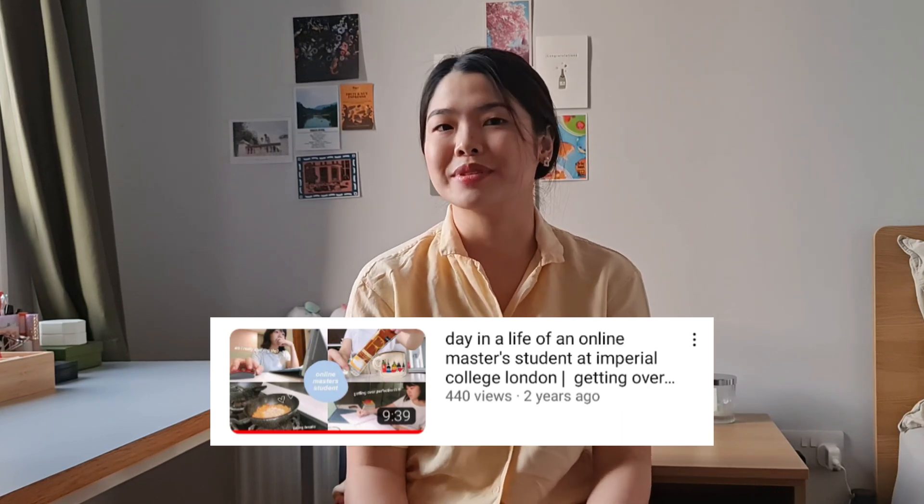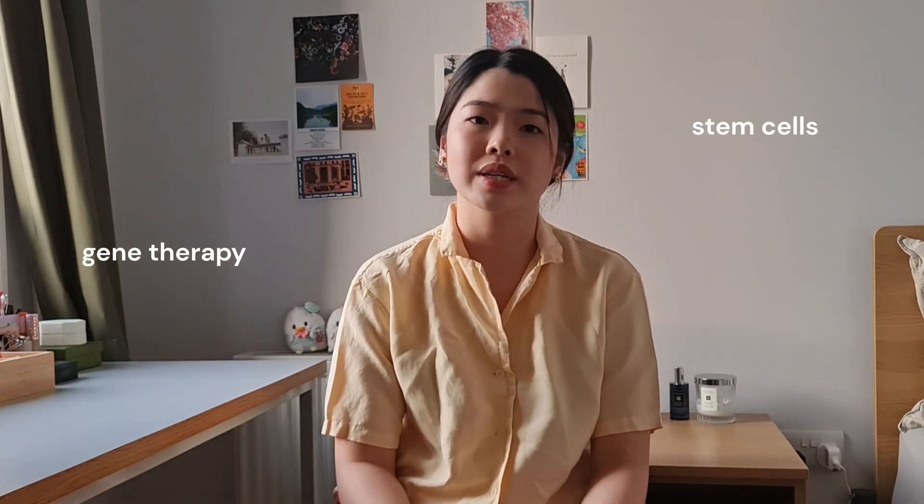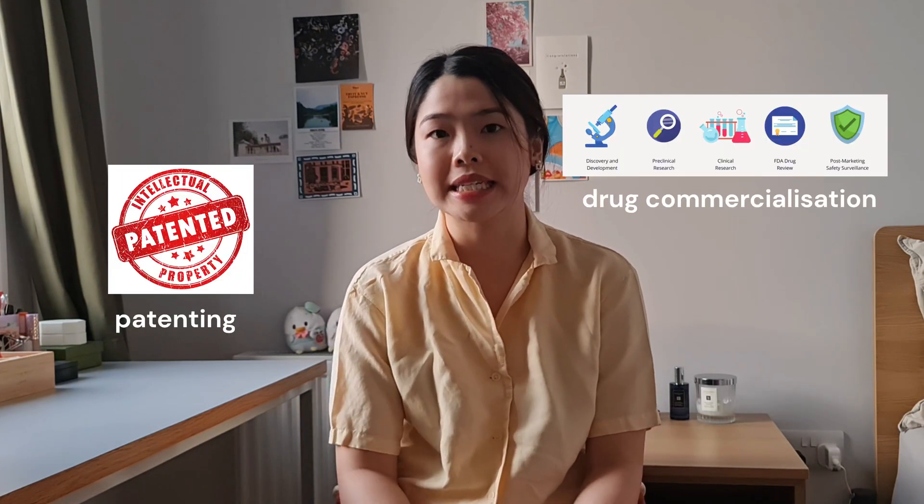Because I did an MSc rather than an MRes, my course was half taught and half lab-based, whereas an MRes would be entirely lab-based. My first few months were entirely online from Malaysia with a seven-hour time difference due to COVID lockdowns. I attended lectures in gene therapies, stem cells, and pharmacology, and chose an advanced module in pharmacology where I learned about drug commercialization, patenting, and drug development. I actually really enjoyed the business side of science — something I think many academics don't talk about enough.